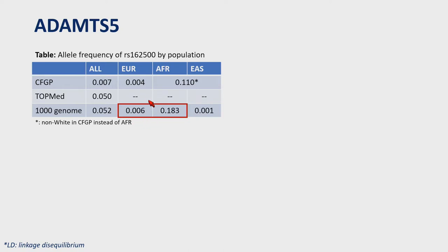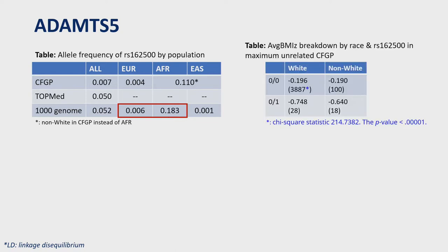This observation is in line with what we later saw in CFGP. After breaking down pancreatic insufficient persons by genotype of the leading SNP and ethnicity, the number of carriers versus non-carriers is about 28 versus 4,000 in whites and 18 versus 100 in non-whites. The average BMI z-score is almost equivalent between white and non-white non-carriers. Overall, carriers have about 0.5 to 0.6 lower BMI z-score than non-carriers for both ethnicities.